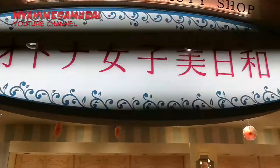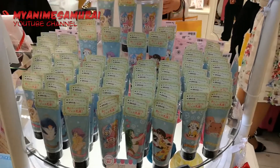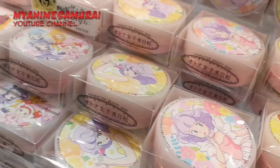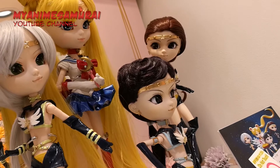Next to it there is a character beauty shop with many products linked to anime series such as Ranma, Sailor Moon, Lamo and many others. Here, beside the beauty products, you can also buy souvenirs related to those animes and manga.